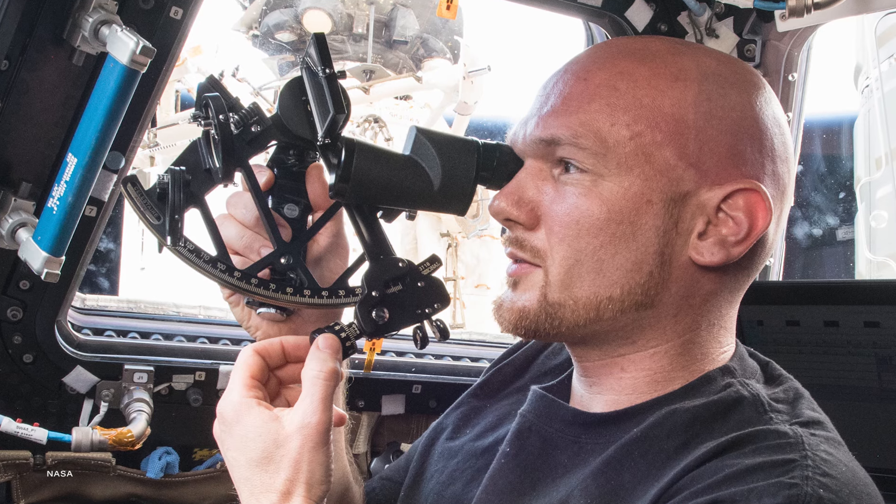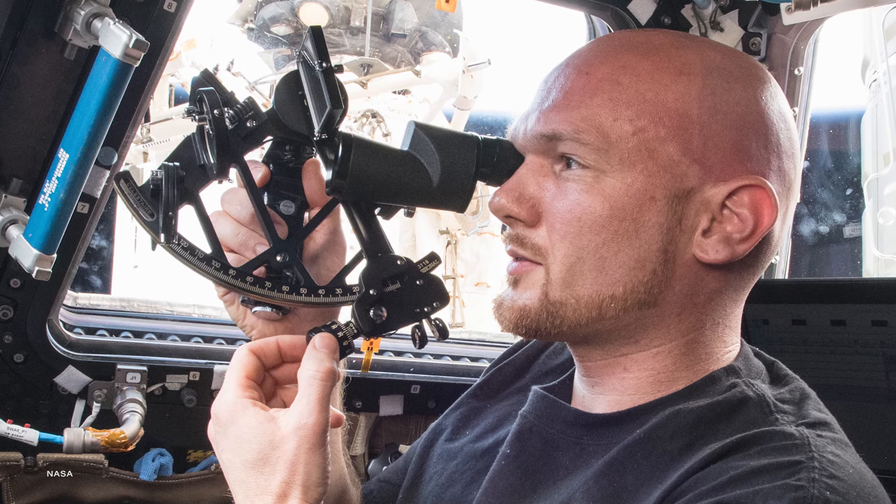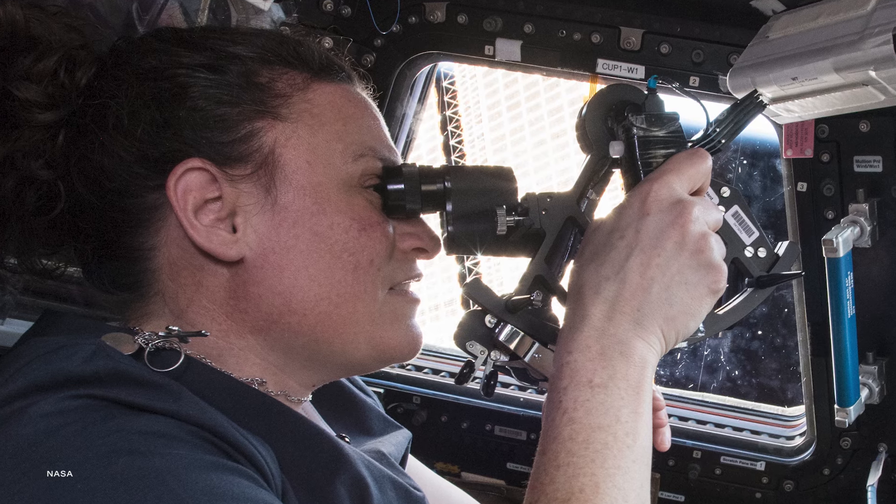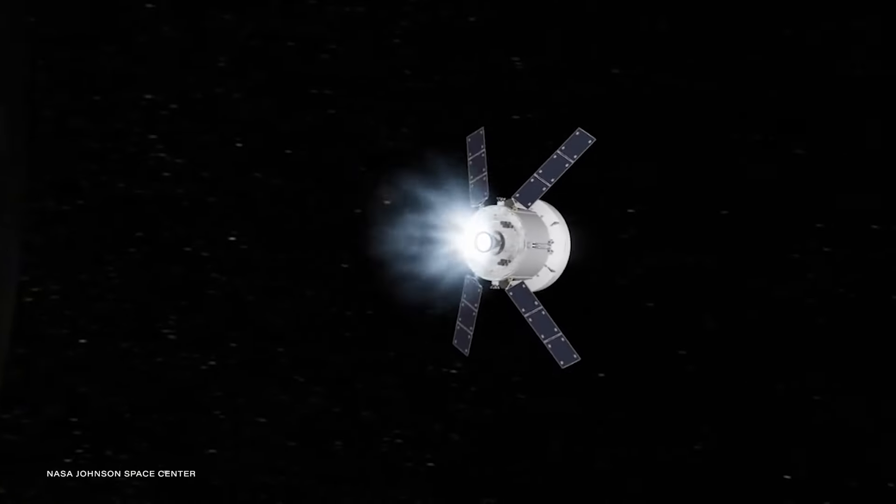As recently as 2020, crew aboard the International Space Station tested this Earth-based tool for its star sighting techniques in space. As part of the sextant navigation investigation, researchers are studying whether this kind of astro-navigation technique could be used for future missions, like NASA's Orion spacecraft.